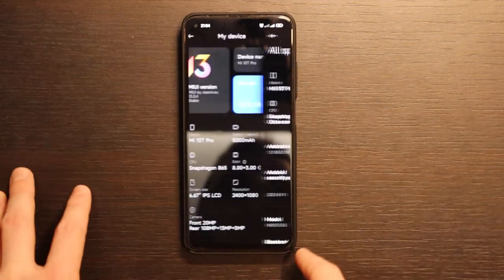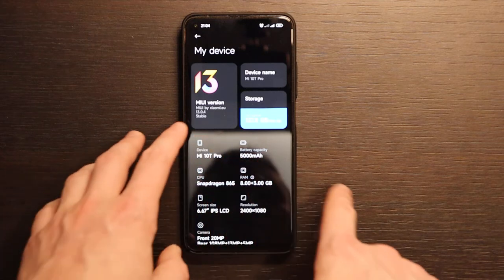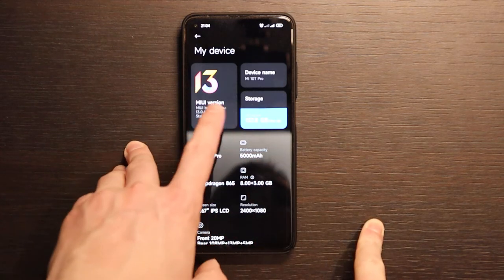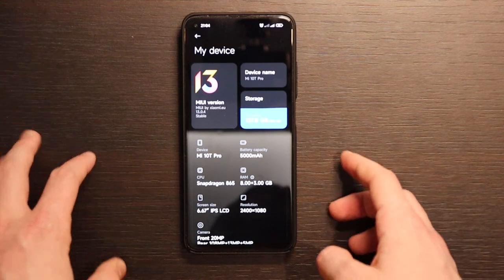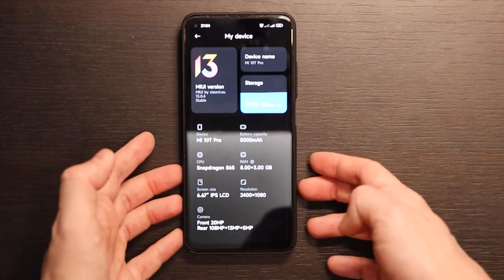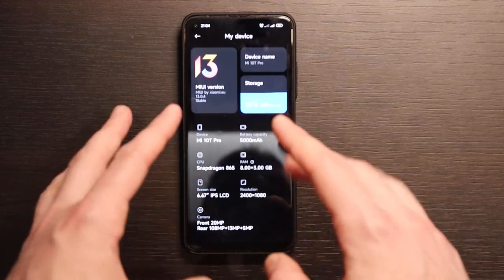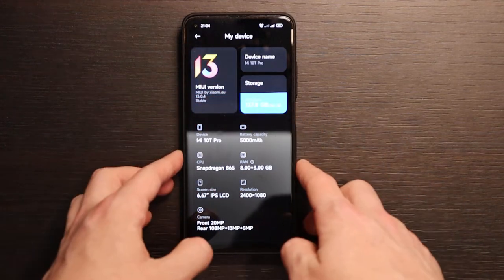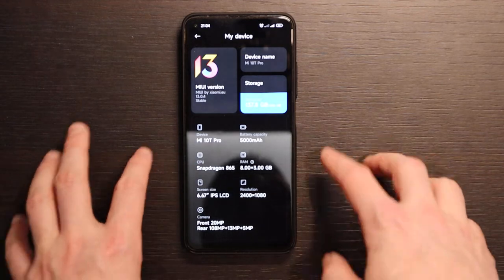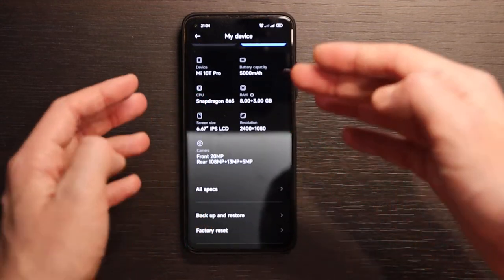I currently have MIUI 13.0.4 stable by Xiaomi, which is the latest version right now for all Xiaomi phones. This is a sub-flagship phone that still supports upgrades. The Android version wasn't pre-installed as 12 — it started at Android 10, was updated to 11, and now it's on 12, which is the latest Android version for this phone.